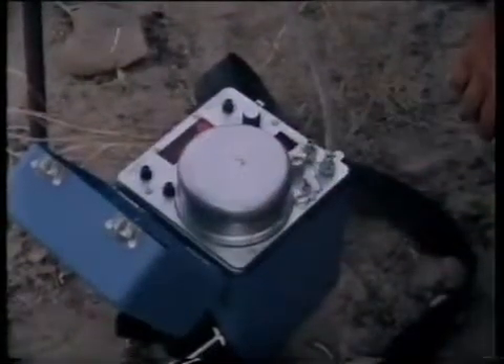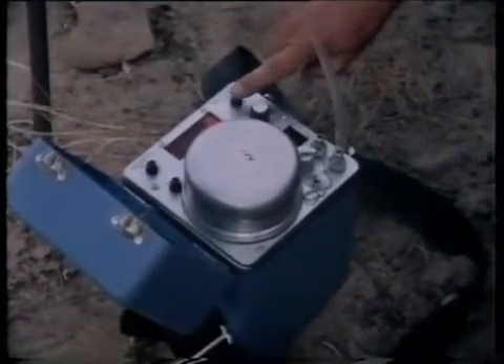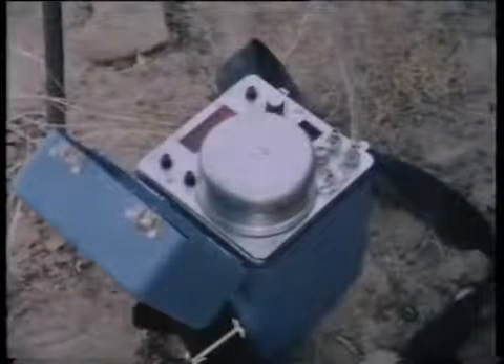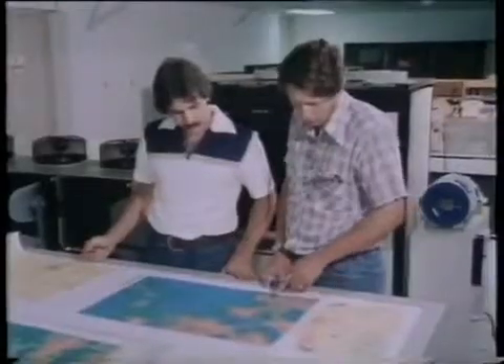And there should be other clues as well. Seeping up through the soil from any deep deposits will be minute quantities of gases. Gases like helium, produced as a result of alpha radiation, and radon, one of uranium's daughter products. These readings should detect uranium as much as 1,000 feet below the surface. And all of the results go into the computer.